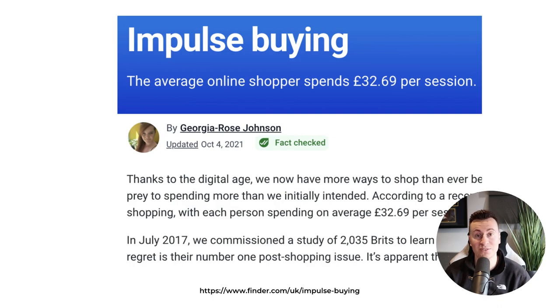Statistic seven is about impulse buying. The average online shopper in the UK spends around £32.69 per session on an impulse buy — a purchase they weren't planning to make. On average people spend about £30 per impulse buy. So if you're selling a product for £60 — double the average — it's going to be much harder to convince someone to buy on impulse. You may need to target a smaller audience repeatedly, as they might need to see your ad two, three, four, or even five or six times before buying.